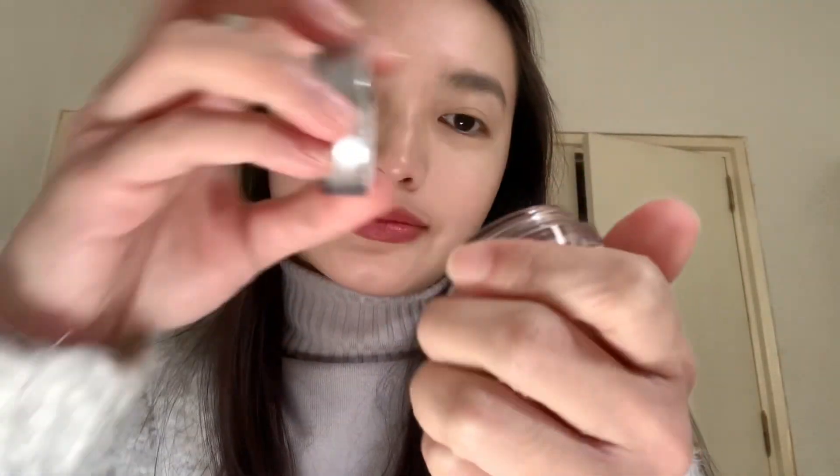Next is the Eye-to-Eye Eyeshade in the shade Dawn, which is a shimmering neutral champagne color. I just get a proper amount on my fingers and spread it on my eyelids.